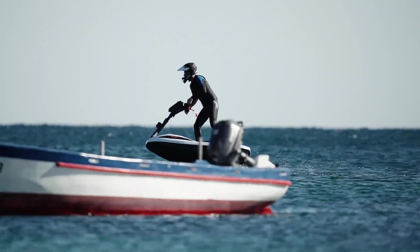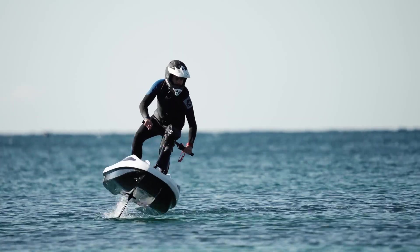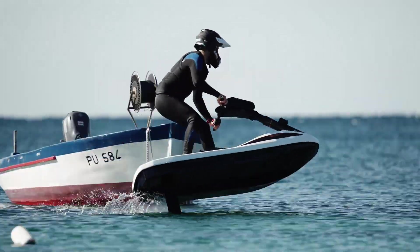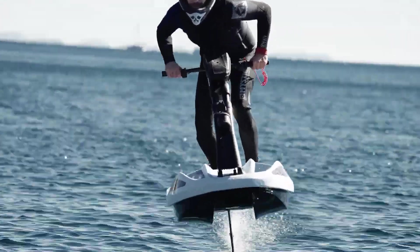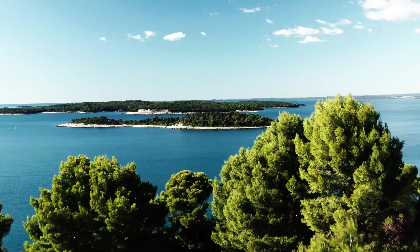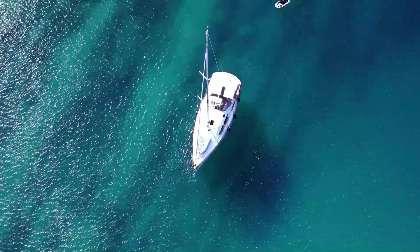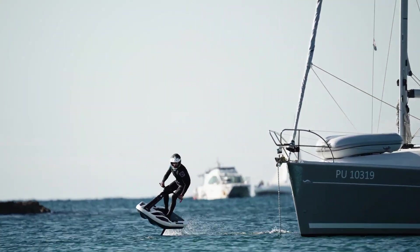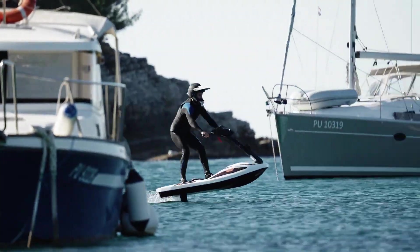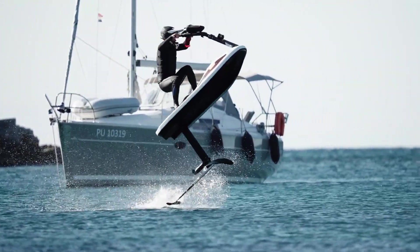This means smoother rides, greater energy efficiency, and higher speeds while maintaining a nearly silent operation. Its electric propulsion system is designed to be eco-friendly, producing zero emissions while delivering a powerful, adrenaline-fueled experience. Perfect for thrill-seekers and water sports enthusiasts, the Fliteboard represents the future of high-performance personal watercraft.